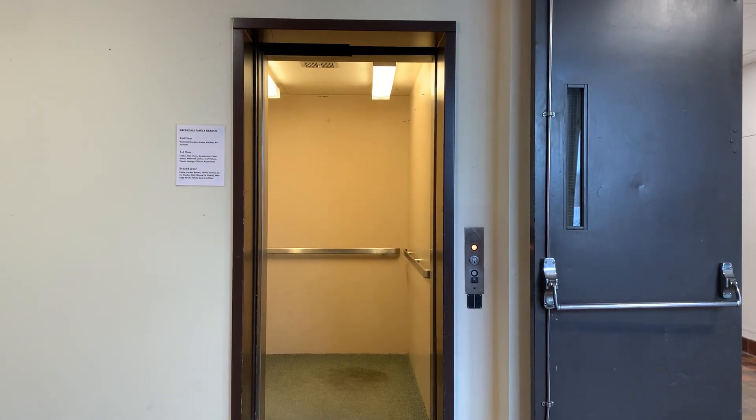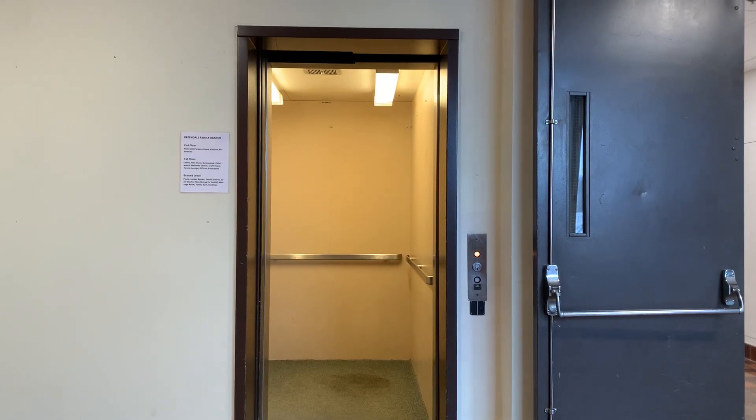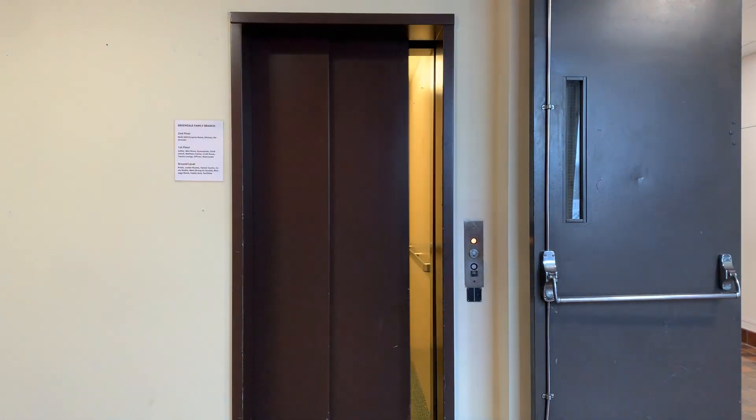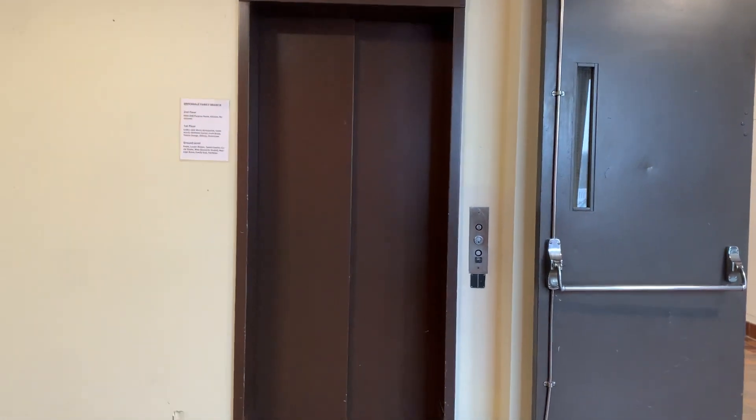Why isn't it closing? There it goes. No. No. Thank you.